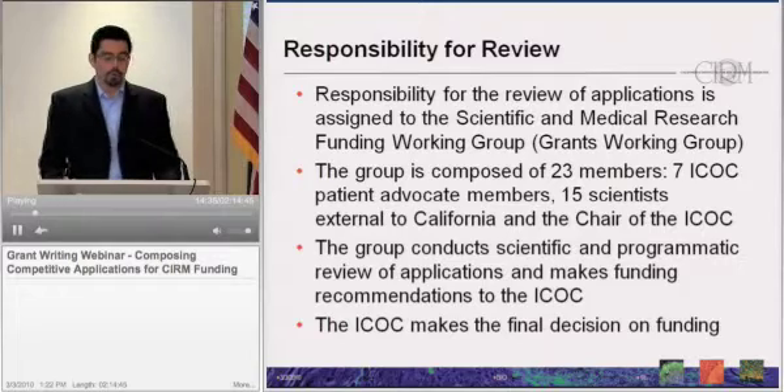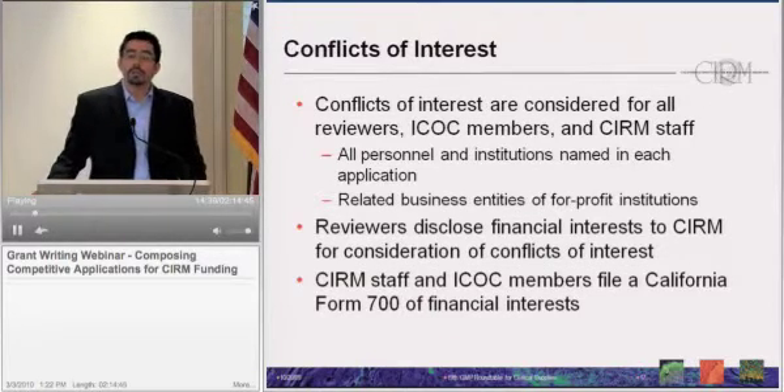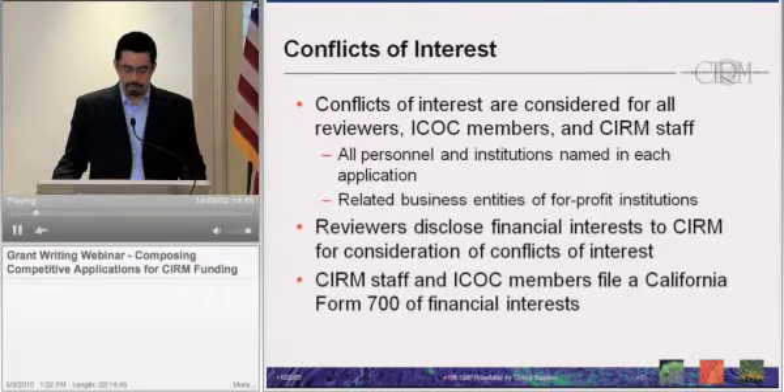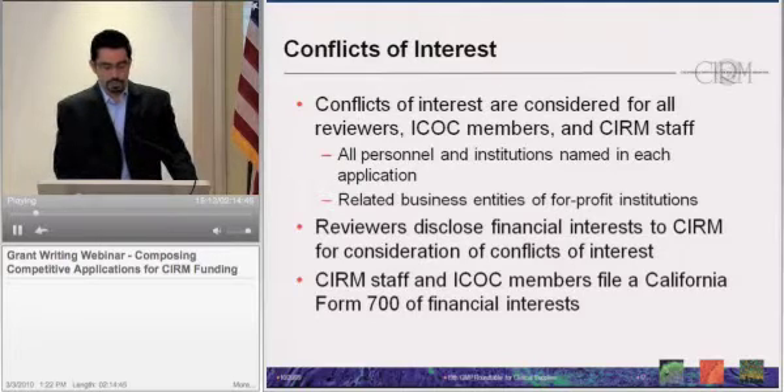One important topic is conflicts of interest. This is something we pay a lot of attention to prior to initiating review. Conflicts of interest are considered for all reviewers, all board members, as well as CIRM staff, and anybody participating in review. We check for conflicts against all personnel and institutions named in each application, as well as related business entities of for-profit institutions presented within an application. Reviewers also disclose to CIRM their financial interests, which we review and cross-check to confirm or identify potential conflicts.